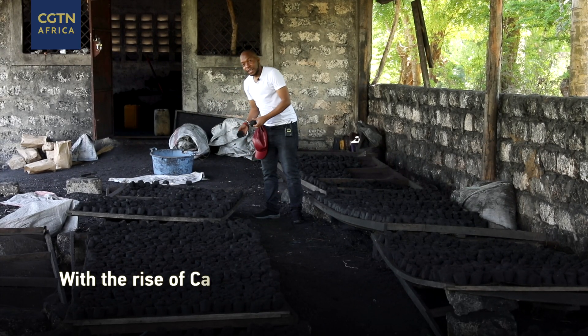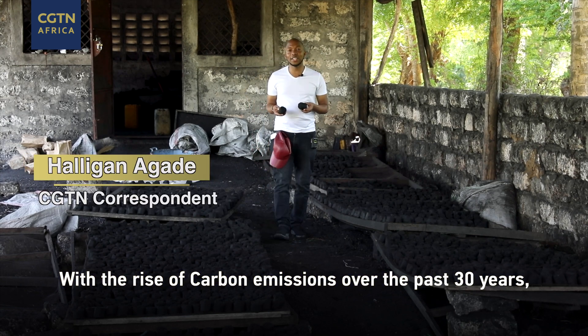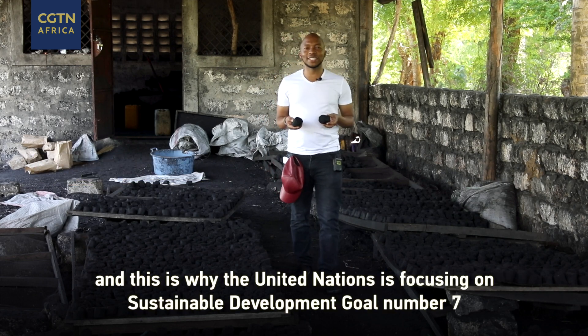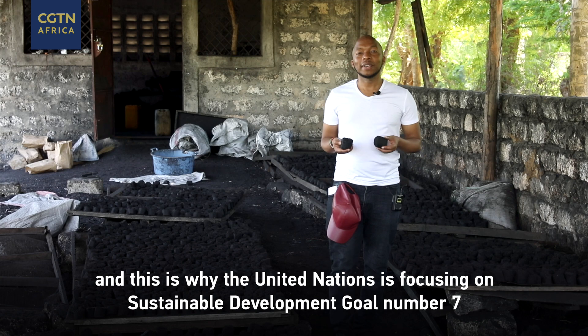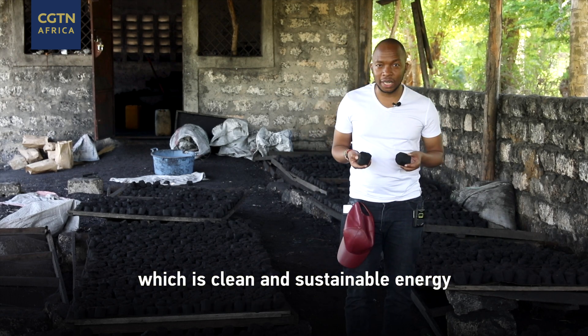With the rise of carbon emissions over the past 30 years, climate change experts are looking for answers, and this is why the United Nations is focusing on sustainable development goal number seven, which is clean and affordable energy.